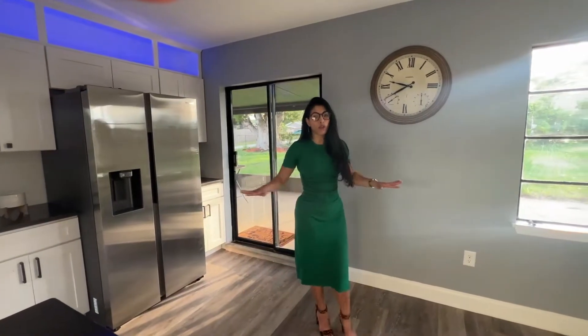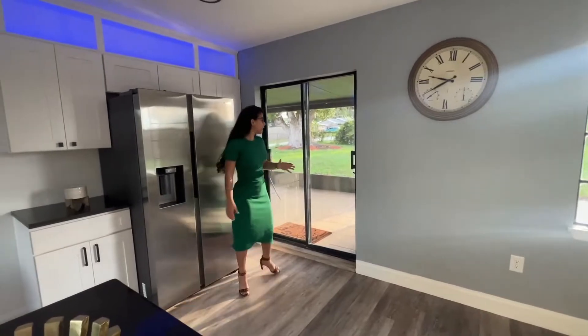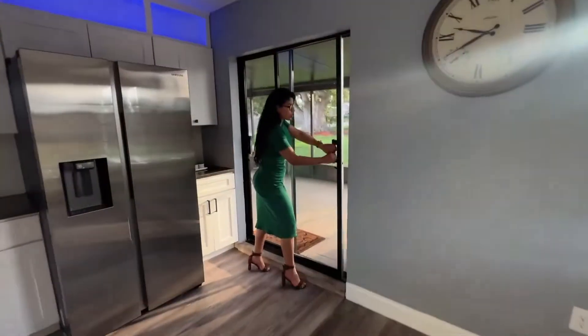The whole floor is water-resistant and scratch-resistant vinyl. They did everything really clean and well-finished. Let's continue to the backyard.